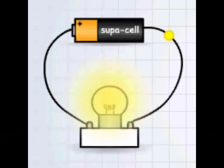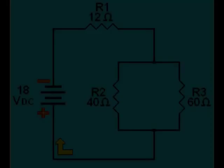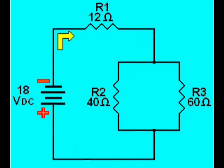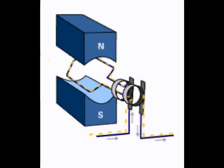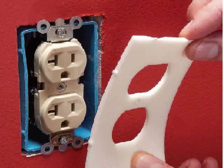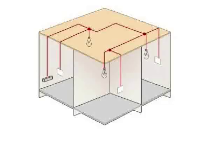A battery-powered circuit is an example of a direct current path. The voltages and currents are constant in magnitude and do not vary with time. In alternating current circuits, the voltage and current periodically reverses direction with time. A standard electrical outlet supplies alternating current.